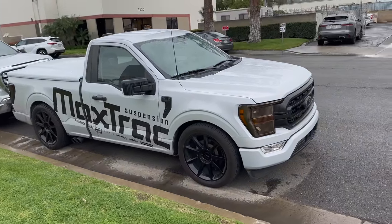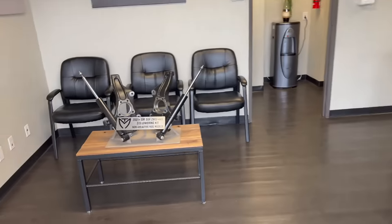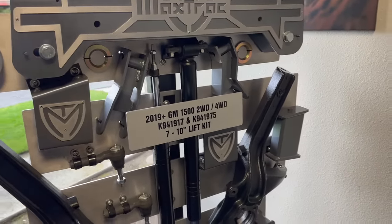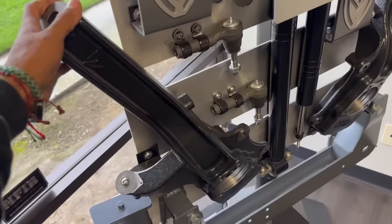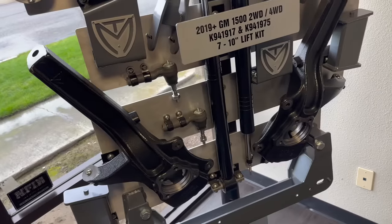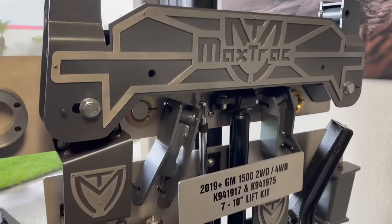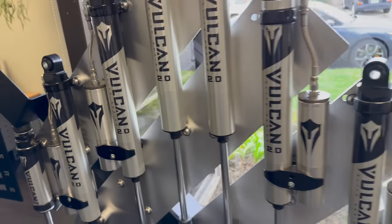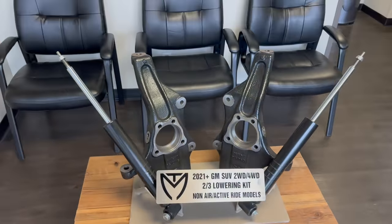We're at Max Track Suspension, and right off the bat they have badass kits. We were just talking about lifting the GMC — this would have been the kit, for 2019 and up GM, two-wheel drive and four-wheel drive. These are the spindles — it's crazy how they're a lot longer when they're extended. On this side they have other types of shocks, and on the table they have the 2021 GM SUV two-wheel drive and four-wheel drive lowering kit — this is what we're into.